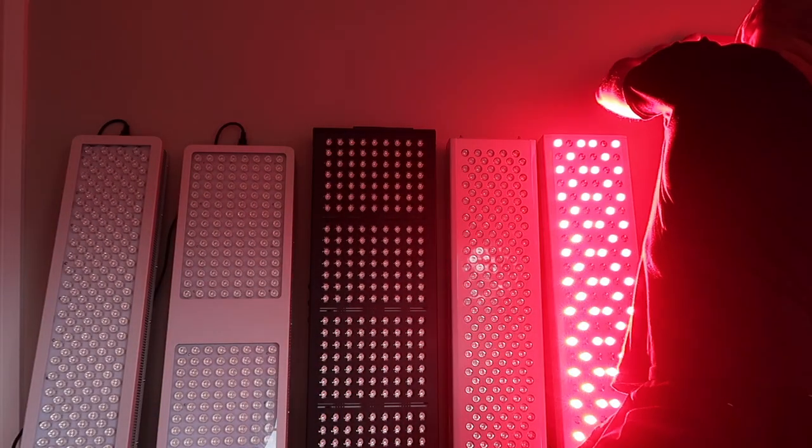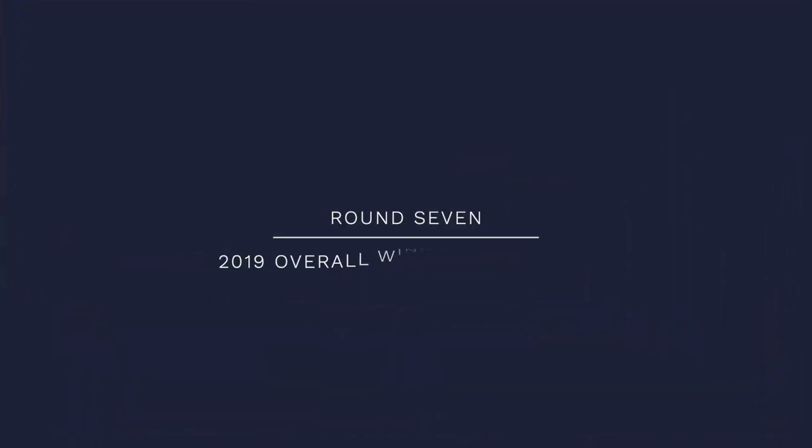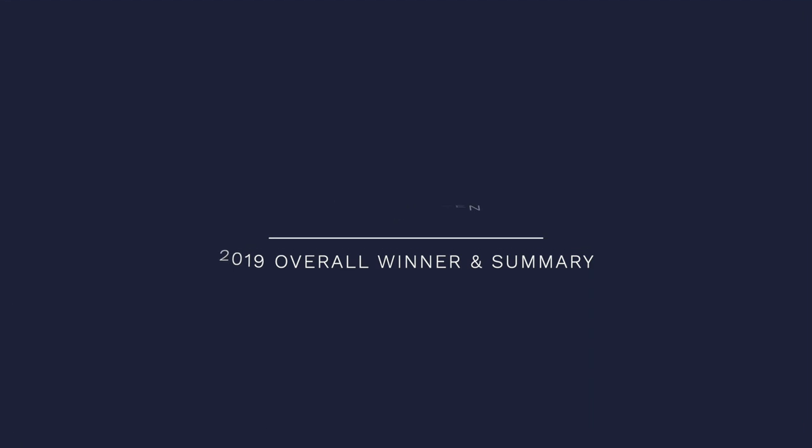Hello and welcome to the 2019 red light therapy body panel review comparison showdown. My name is Alex and I am from AlexVergus.com, and I'm here today sitting on the floor to present the overall winner and the awards for the 2019 red light therapy body panel showdown.